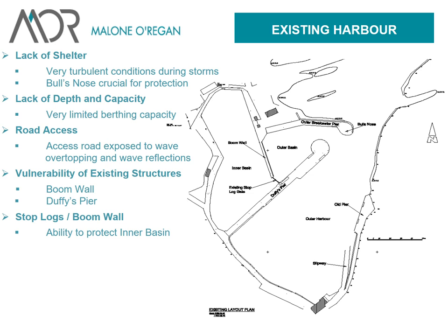The outer harbour, the outer basin, the inner basin, Duffy's Pier, outer breakwater pier, boom wall, and the far up one there at the bull's nose — you can see the way that protects all of the area here from major storms coming from the sea, or helps to protect at least. But despite that, there's still very turbulent conditions during storms, and the bull's nose is crucial for some element of protection.